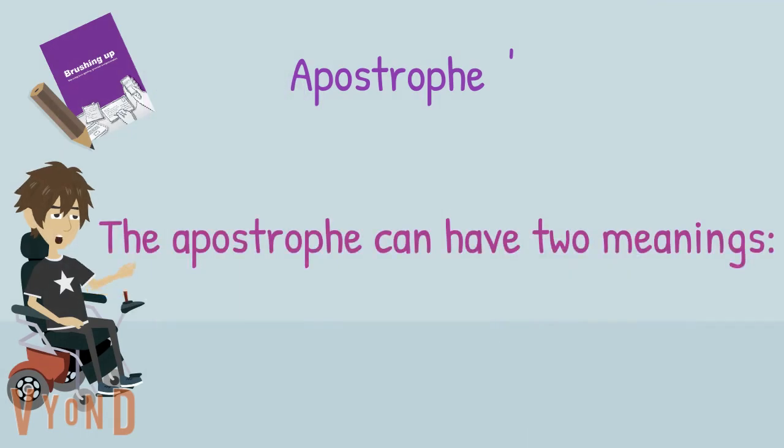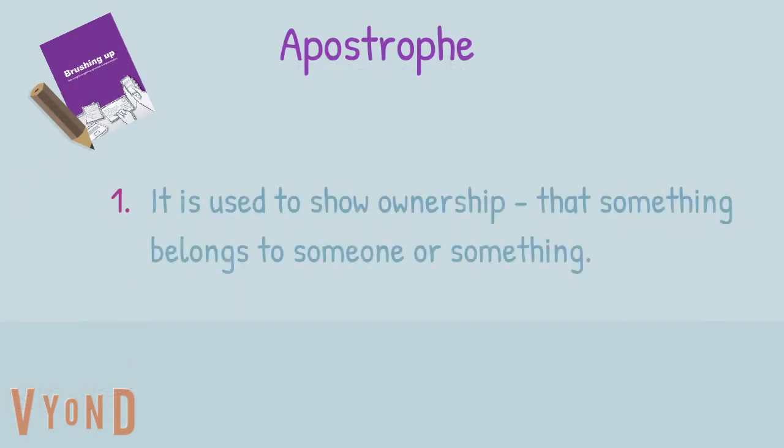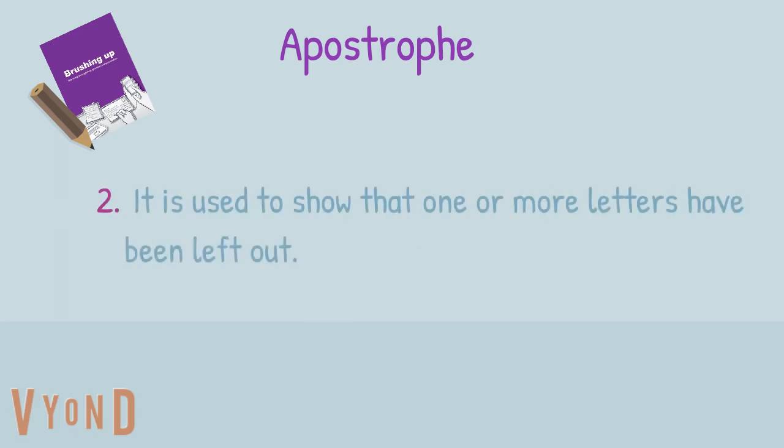The apostrophe can have two meanings. One, it is used to show ownership — that something belongs to someone or something. Two, it is used to show that one or more letters have been left out.